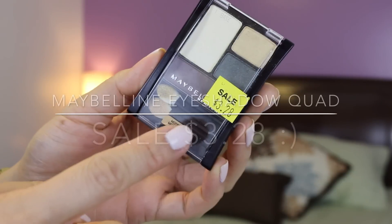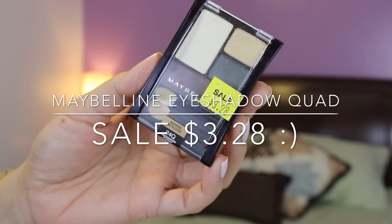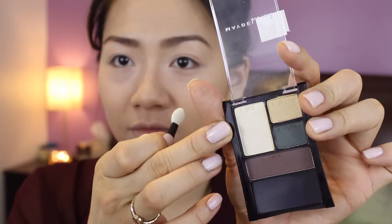For my eyes, I'm going to be using this Maybelline eyeshadow quad that I got on sale for $3.28. I'm going to use this basically for everything. I'm using that dark brown color to fill in my brows — though my camera shut off while I was doing that. Then I'm using the light white color to base all of my lid, and the golden champagne color on the lower half of my lid.